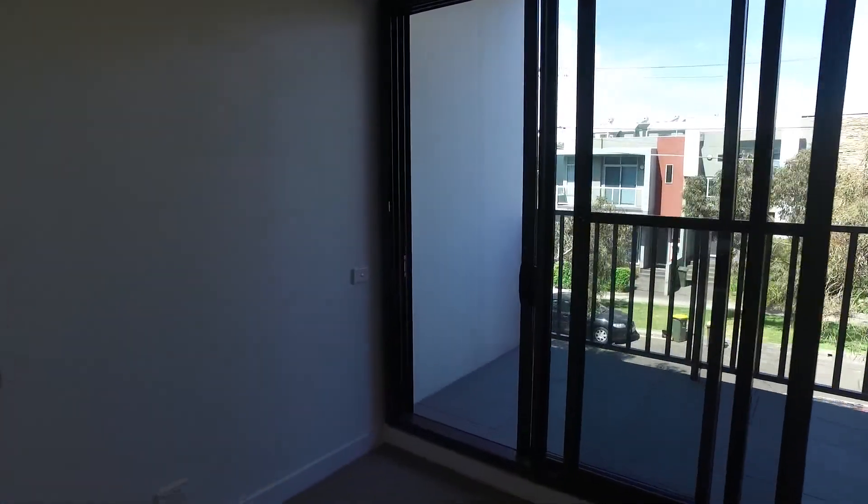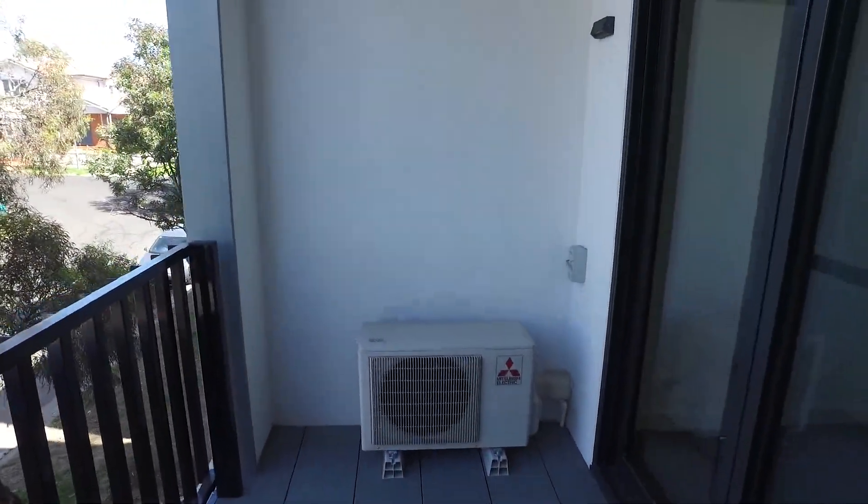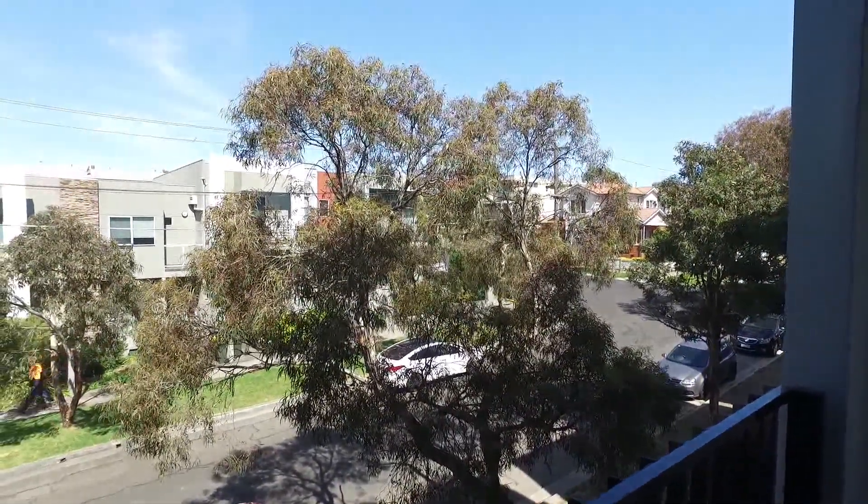As we head out onto the balcony, you'll see it's definitely a great size out here — definitely enough for a small outdoor setting and a barbecue. And a wonderful little peaceful outlook here across the treetops.